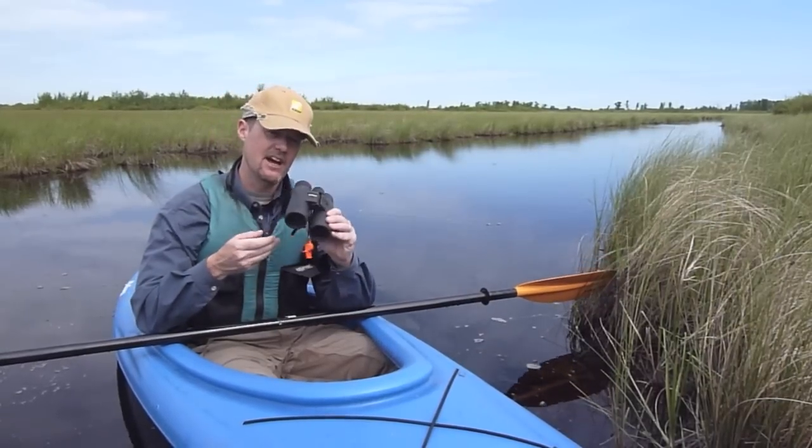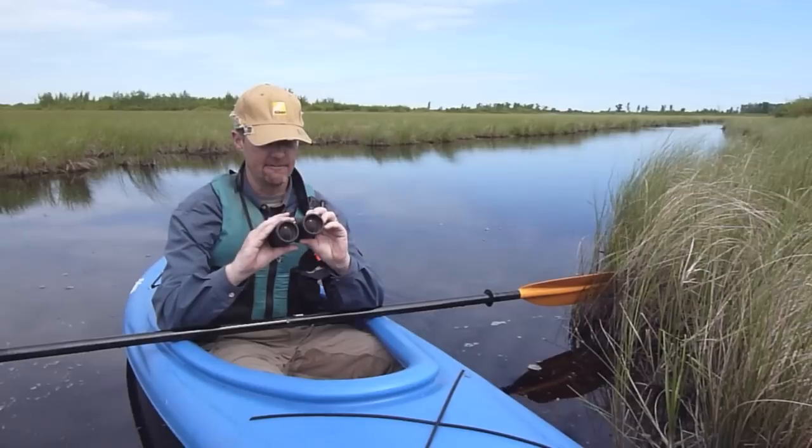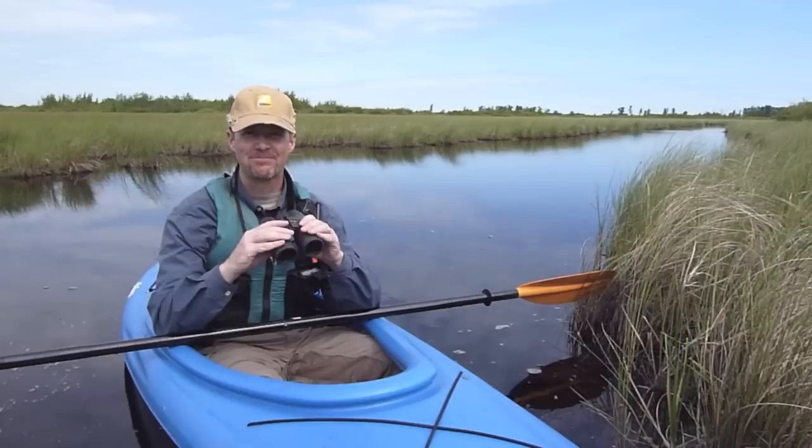It's a very comfortable binocular — I love holding it. Focus is very responsive, and I'm finding it really comfortable for long-term viewing. So I hope you'll think about the Monarch 7. Check it out, you'll enjoy it. Good birding to you.